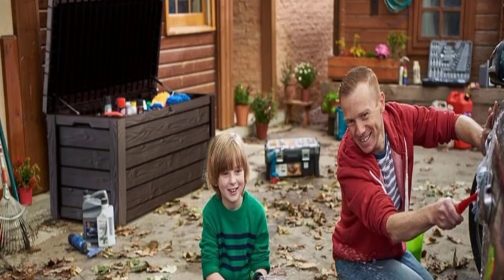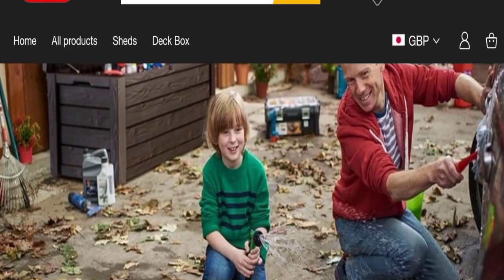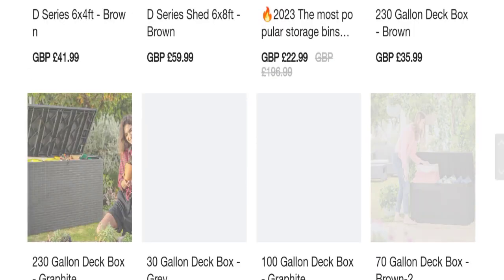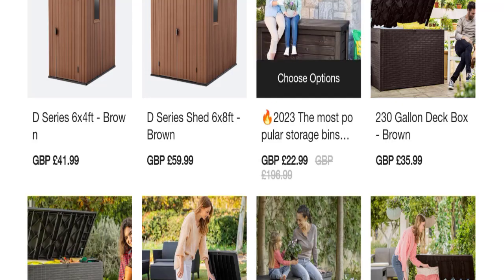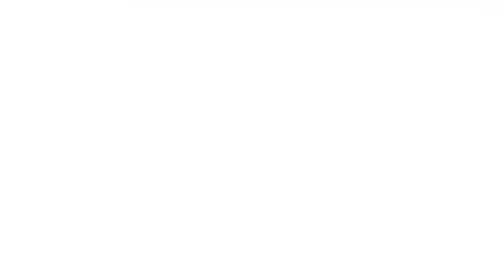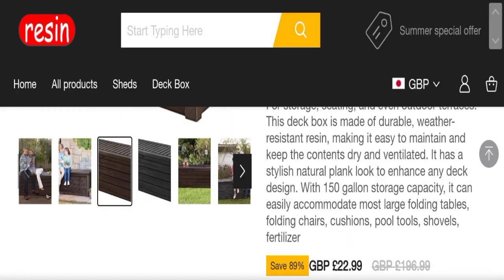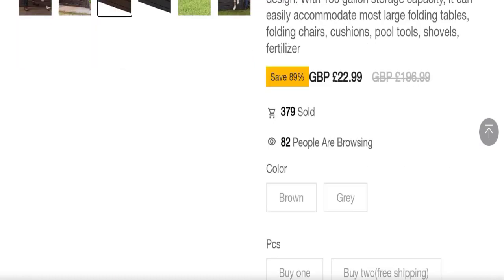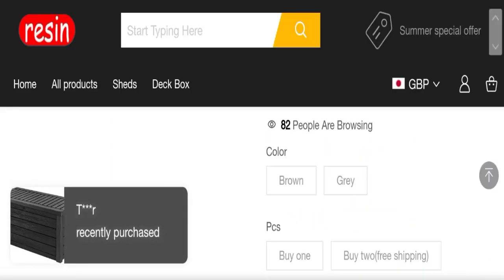So let's check out this website. This is an online shopping website which is offering multiple types of product collections, like wood shades collection, deck box collections, and many more. You can check any product description with full details and discounted price, and choose any colors, pieces, and quantity.